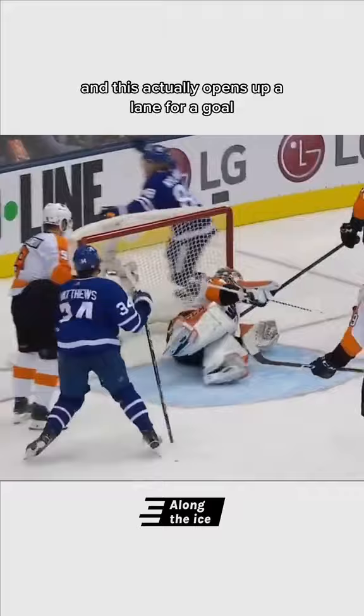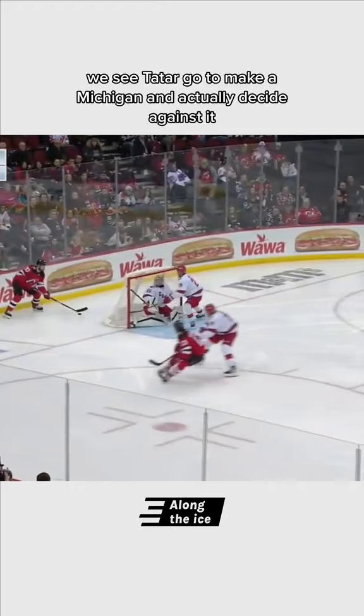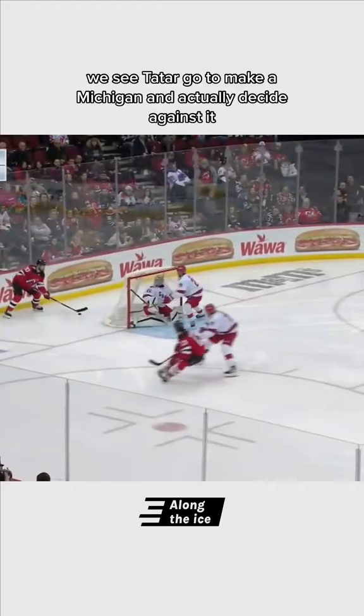In this final clip, we see Tatar go to make a Michigan and actually decide against it, but it still opens up a huge lane. Even if players don't have the Michigan in their bag, just fake it and it'll open up a ton of room.